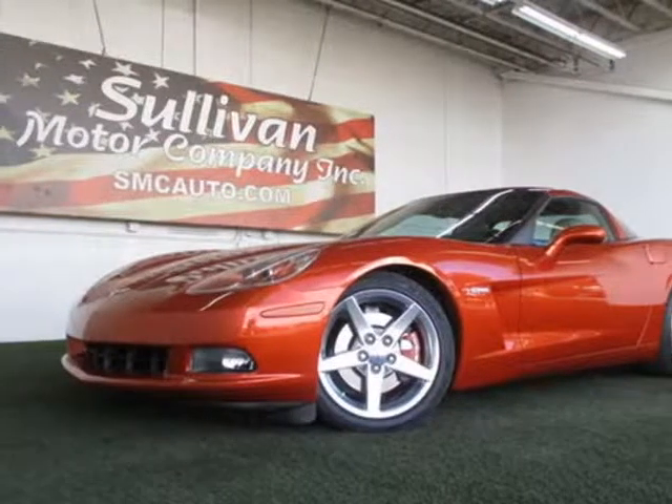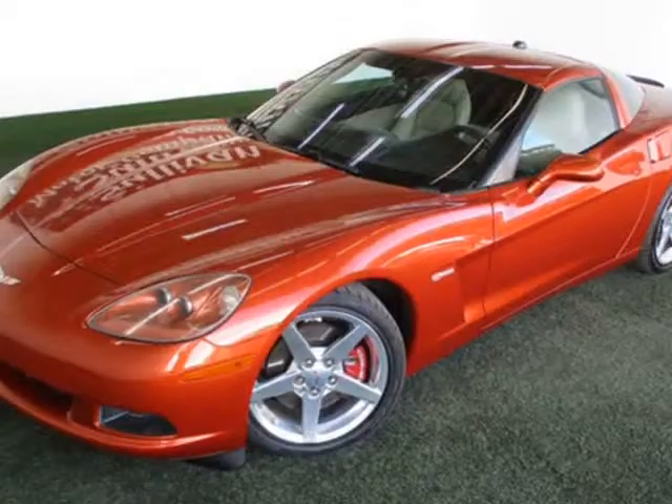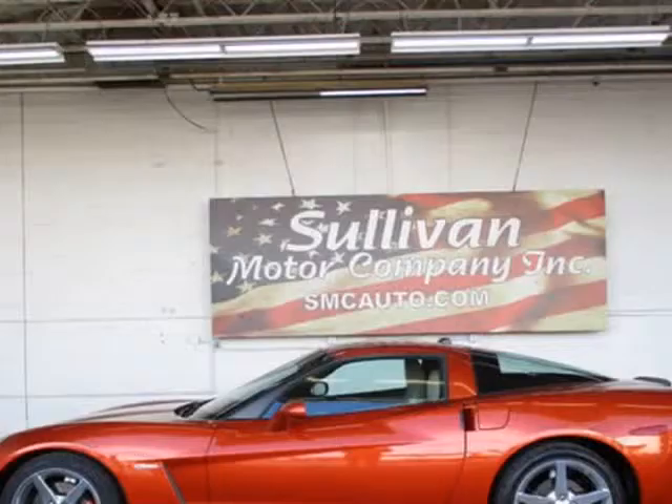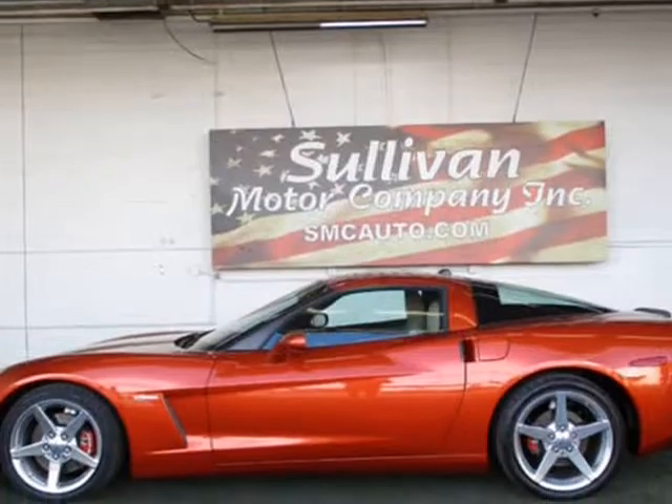This 2005 Chevrolet Corvette Coupe 2D is brought to you by Sullivan Motor Company. With its buyback-qualified Carfax report, you can rest easy with this Chevrolet purchase.